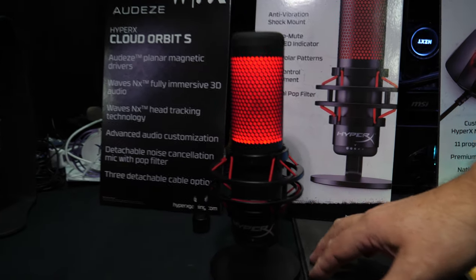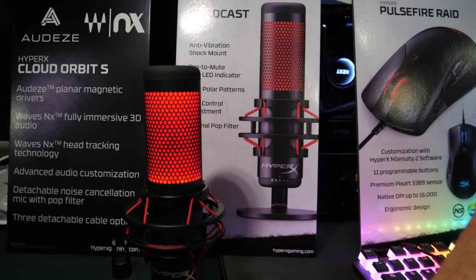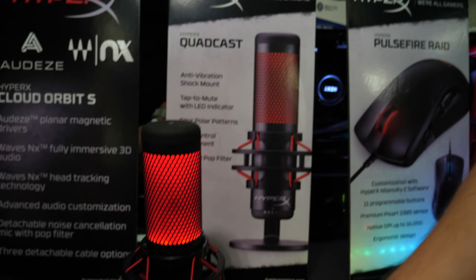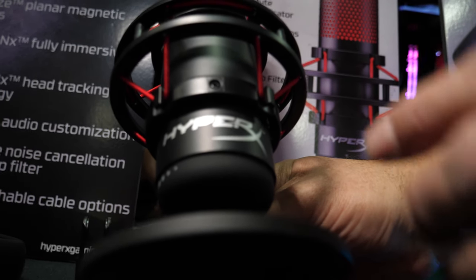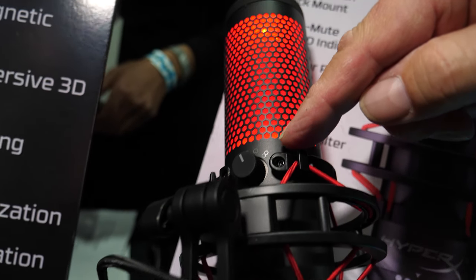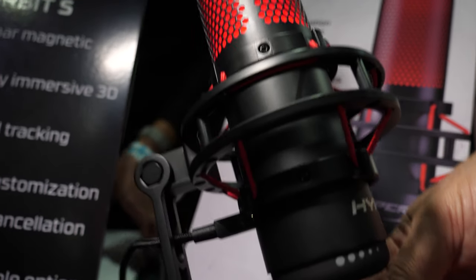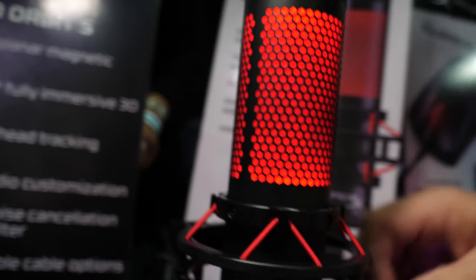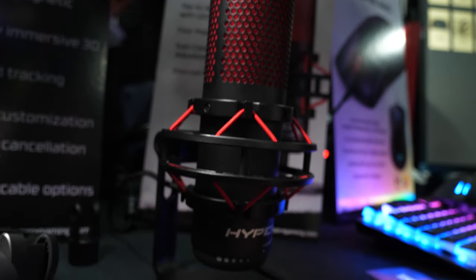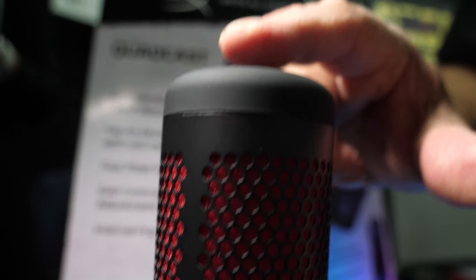The second product is our very first USB microphone, called the HyperX QuadCast mic. It's called QuadCast because it has four polar patterns available. You can see the four different settings for the polar patterns on the back, along with the HyperX logo. It has the ability to plug in a headset for monitoring, it's USB-based, and it includes an anti-shock vibration mount to keep any vibration off of it. It also has a touch-to-mute function.